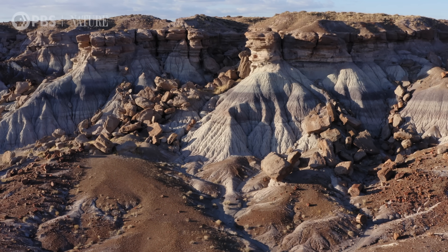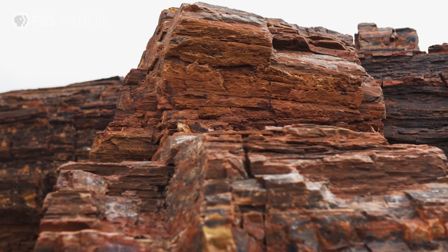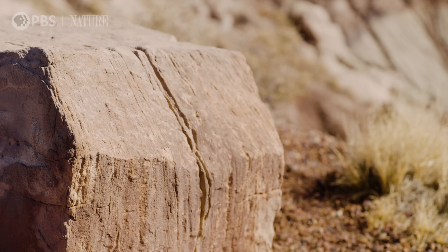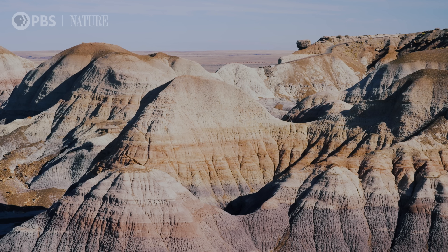Petrified Forest National Park is a time capsule filled with ancient trees that have crystallized over millions of years, essentially turning to stone. What secrets do these fossilized ecosystems reveal about the prehistoric past? And how can they help predict the future of life on Earth?